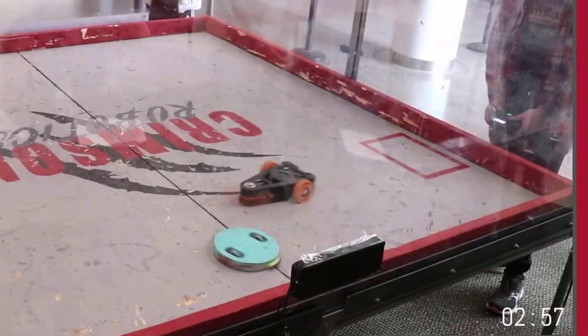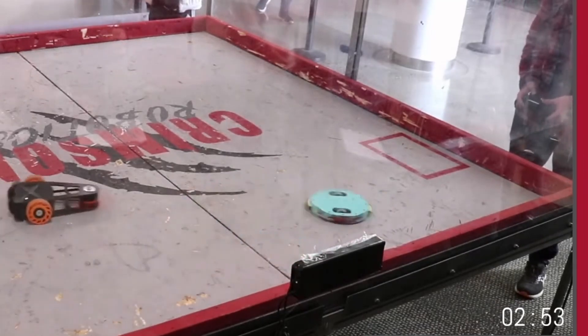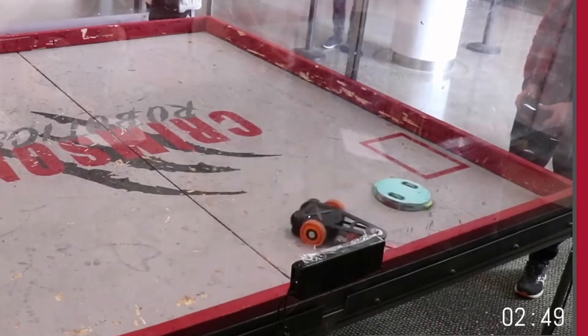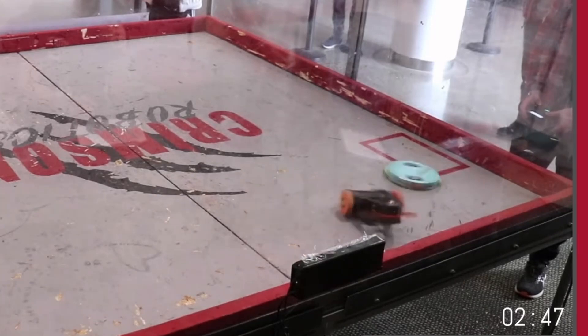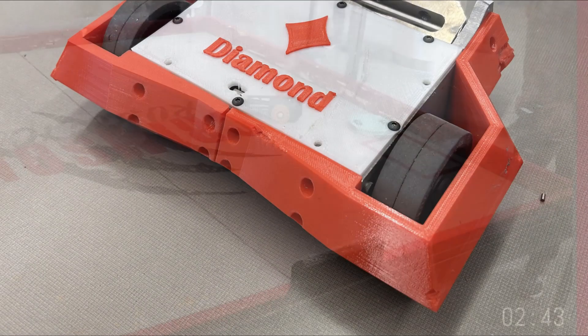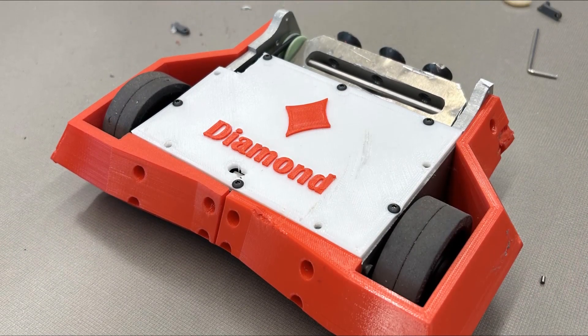I knew I had to get hits in before Spininator got up to speed. Thankfully, my blade was high enough to avoid contact with theirs and I was able to land hits on their frame and wheels. Everything seemed to be running great, so aside from charging the battery, I didn't make any changes for my next match against Diamonds. This was another eggbeater, but I had learned my lesson from earlier and was prepared to better control my weapon.